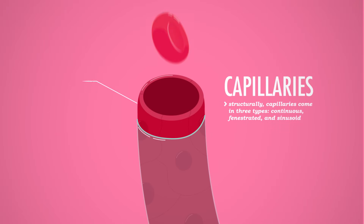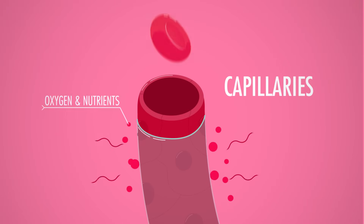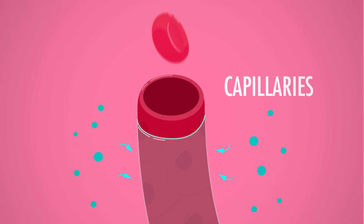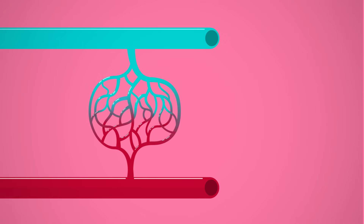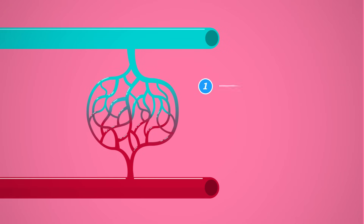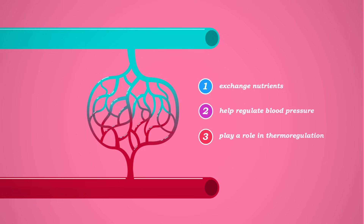Your capillaries serve as a sort of exchange or bridge between your arterial and venous systems. They may be little, but capillaries are where the big important exchange of materials actually happens. Capillary walls are made of just a single layer of epithelial tissue, forming only the tunica intima, so they're able to deliver oxygen and other nutrients in your blood to their cellular destinations through diffusion. The capillaries are also where cells can dump their carbon dioxide and other waste back into the blood. Unlike arteries and veins, capillaries don't operate on their own, but form interweaving groups called capillary beds, which also help regulate blood pressure and play a role in thermoregulation.